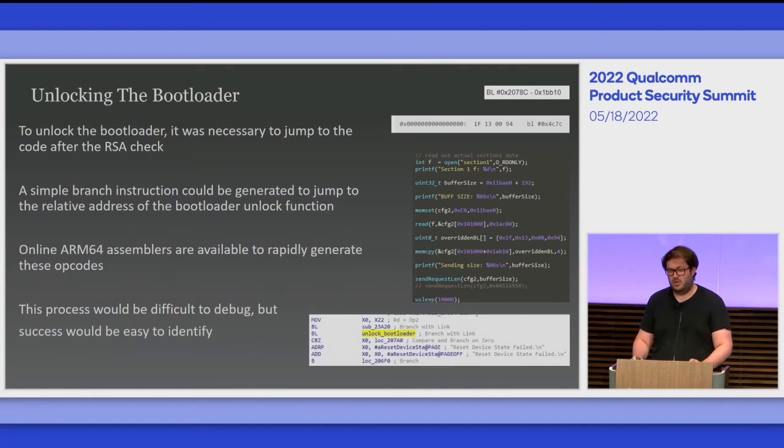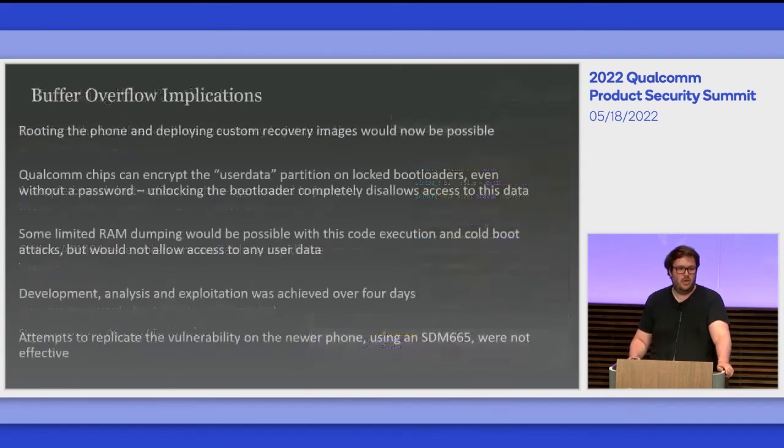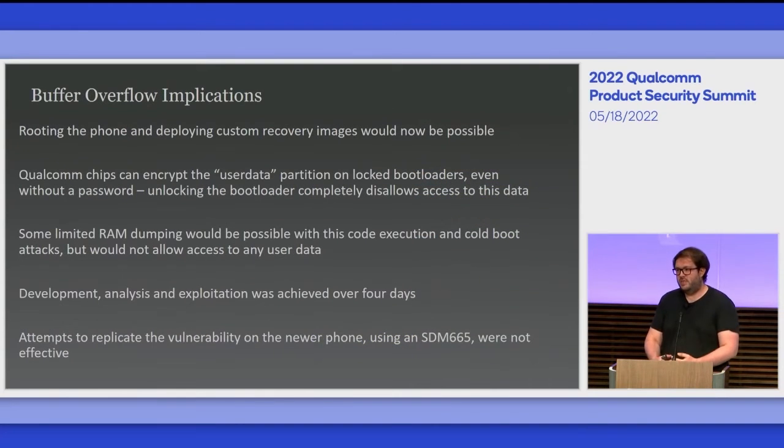This process would be difficult to debug — no JTAG, no UART, nothing — but easy to identify because my phone would reboot and tell me all my partitions were corrupted. While routing the phone in this capacity was excellent and allowed me to deploy custom recovery images, it didn't really present something workable from a security capacity — unlocking your bootloader is something we all do for research and it's not really a vulnerability in that sense, but it was interesting.